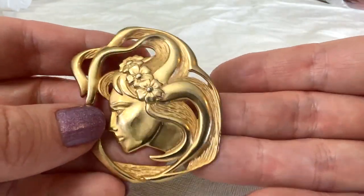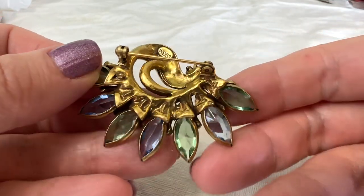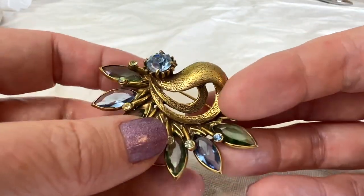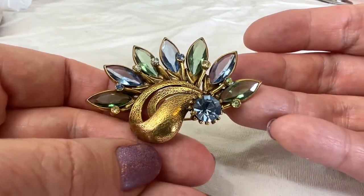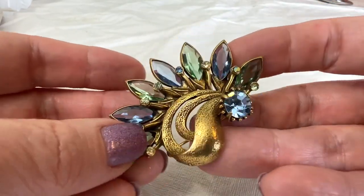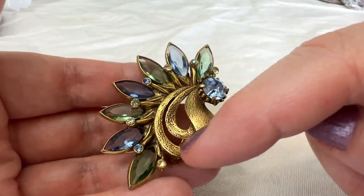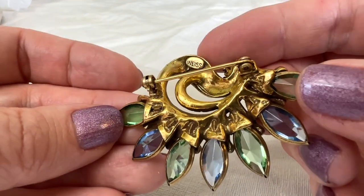This one is probably not an older Weiss — we may have overpaid for this one actually. But it absolutely is quality and I couldn't find one quite like it. It almost looks like a peacock in a weird way — an abstract peacock. I love the colors — green and blue together. It's in nice condition, and there's the Weiss cartouche.